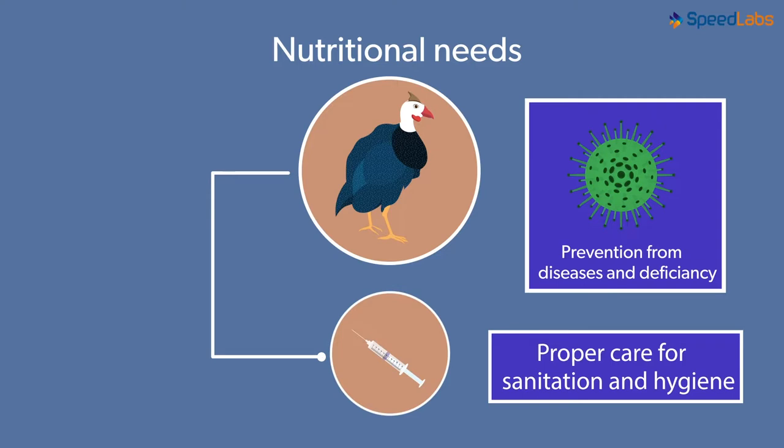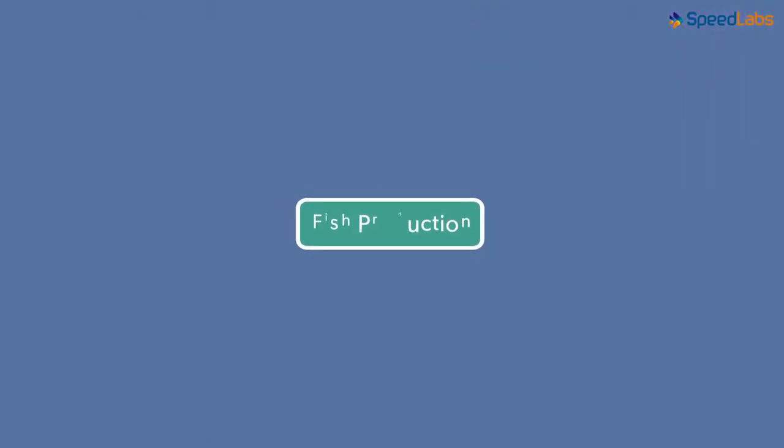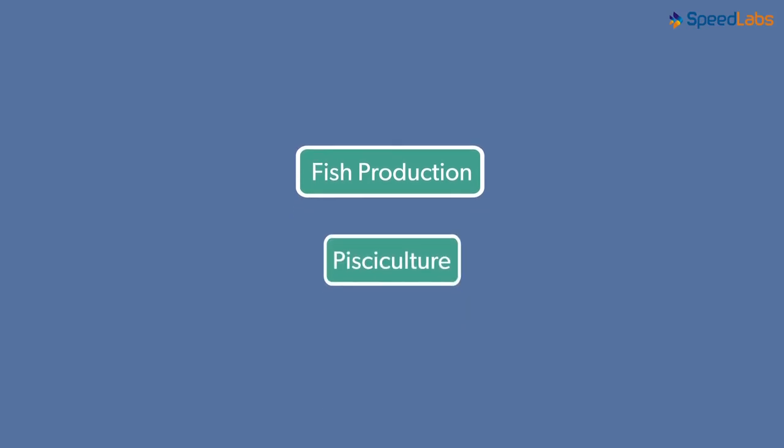Poultry farming can be beneficial if all the basic needs of these birds are taken care of. Looking at the growing demand for meats and eggs, technology seems to be the only way to cope up. In our next video, we will look at the idea of fish production — also known as Pisciculture. Do watch our next video to know more!